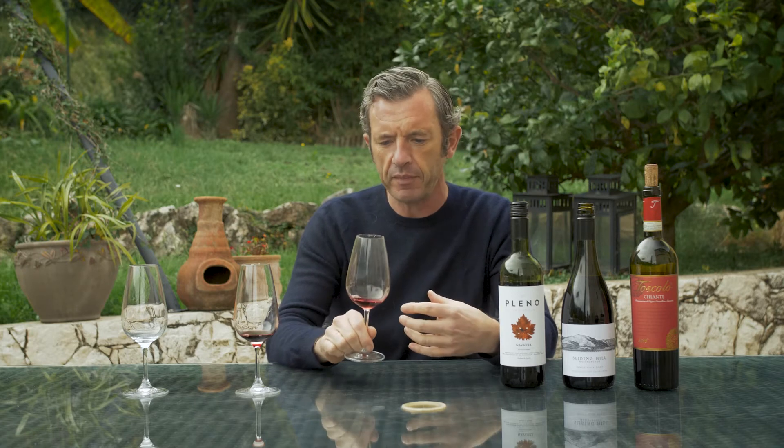Pinot Noir is beautiful with everything — fish, cheese, chocolate, meat on its own. This is an excellent wine. I think you'll really like it in the box this month.